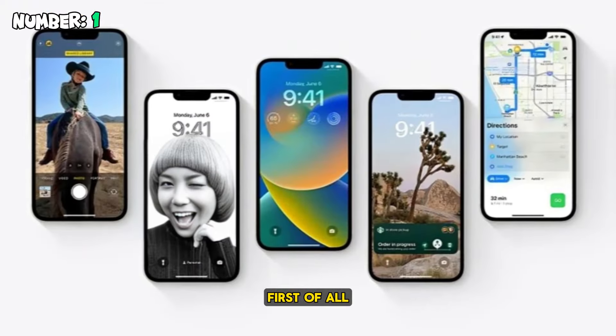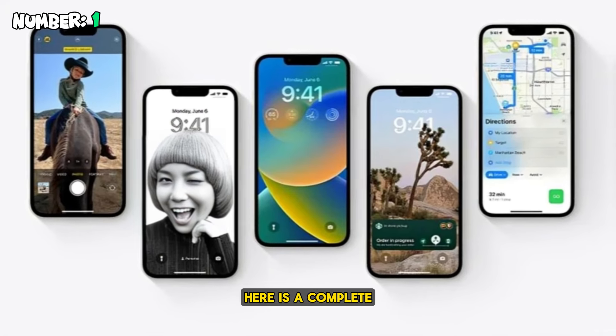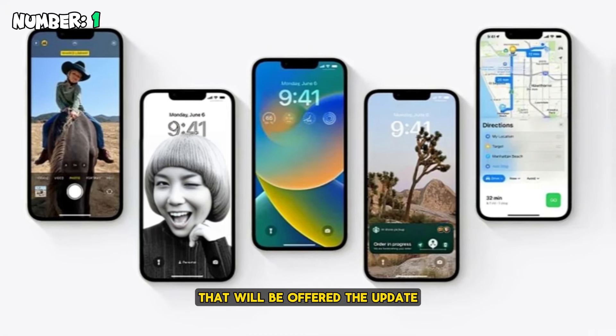Number one: first of all, you have to check whether your iPhone will get iOS 17.4. Here is a complete list of iPhone models that will be offered the update.